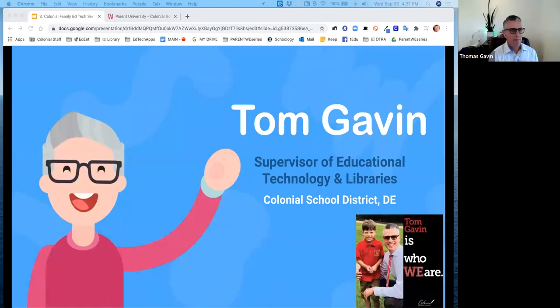Before we get going, I'd like to introduce myself. My name is Tom Gavin. I am the supervisor of educational technology and libraries in the Colonial School District. I'm also a parent of an eight-year-old in Colonial who attends Newcastle Elementary. I want to give a shout-out to Ms. Allen and all of our teachers in Colonial who are doing a great job during this remote learning — kudos to all the work that they're doing and really impacting student learning in the district.